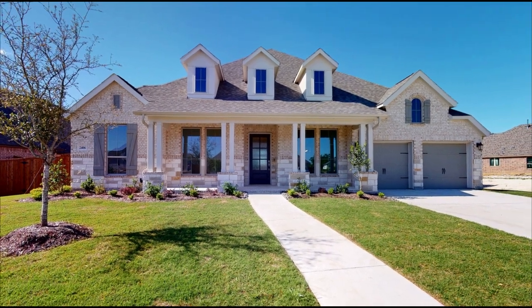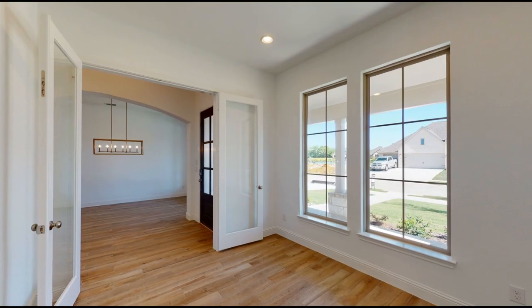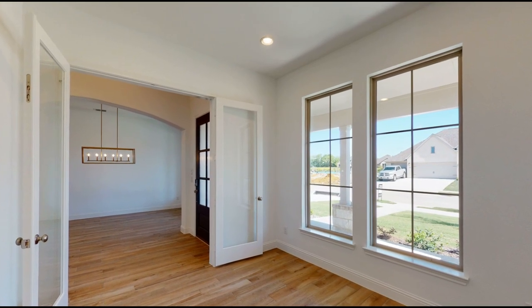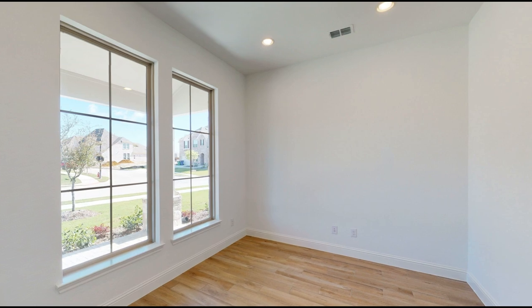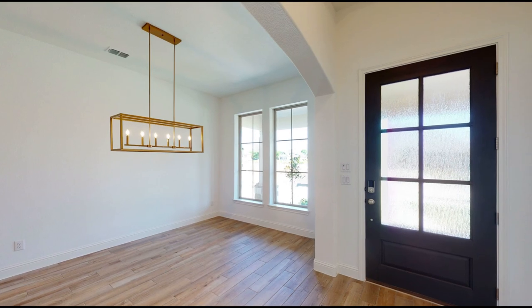Welcome to Perry Homes. This 3,000 square foot home welcomes you with a front porch. The library with French doors and an oversized formal dining room with a beautiful chandelier frame the entryway.